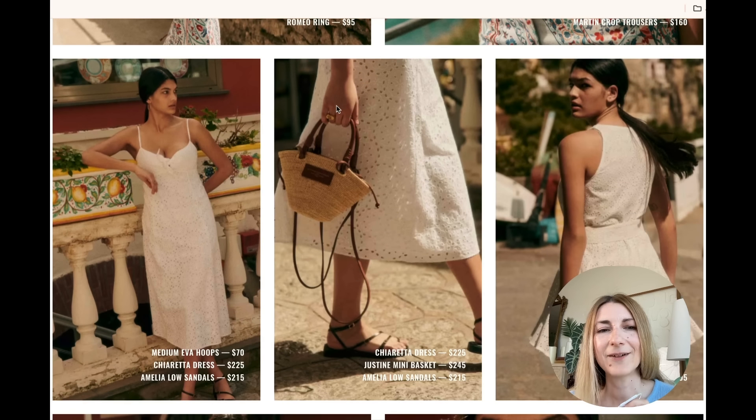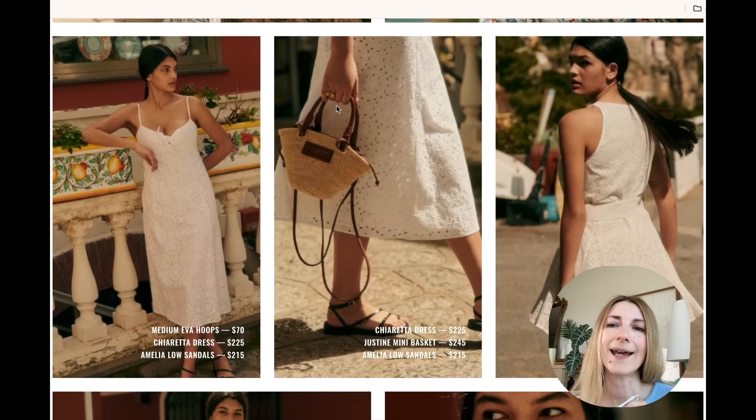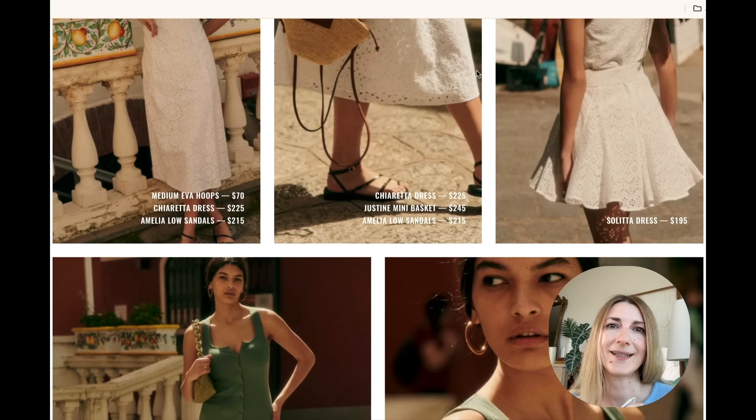Then we have a few pieces in white eyelet fabric, and again I think that's one of the most perfect fabrics for summer. I love the midi one and the mini one. You can't go wrong pairing any eyelet piece with a basket — so all of these are great, so easy.